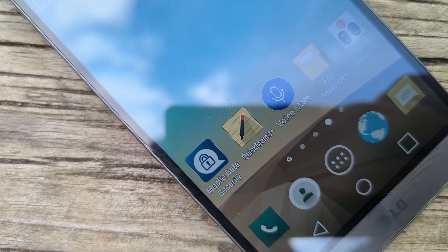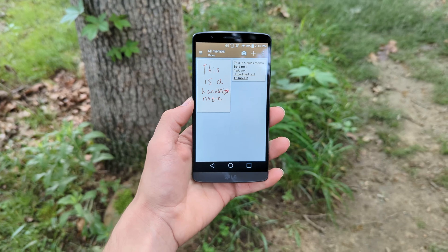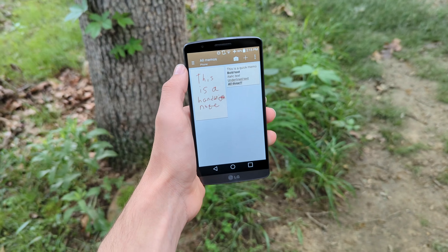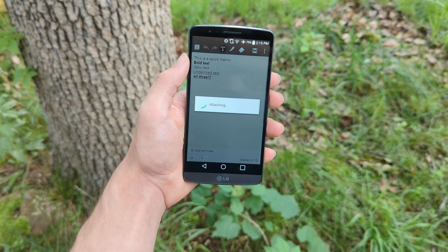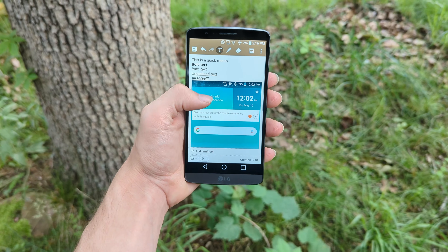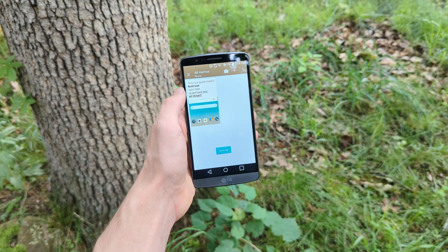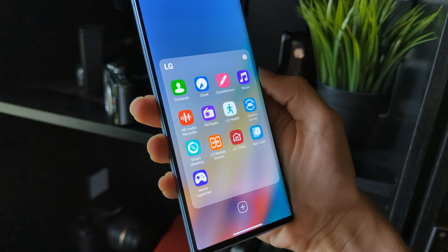Another app that's not necessarily unique to the G3 is Quick Memo Plus. This is an evolution from the Memo and Notebook apps on older LG phones, and this is just a note-taking app, but hear me out. Quick Memo Plus lets you turn anything into a note, add anything to a note, categorize your notes, sync notes to the cloud, and more. Having this powerful of a note-taking app included with the phone is extremely convenient. This app was so good that it continued evolving and survived all the way to the LG Wing, LG's last phone before the death of their mobile division.